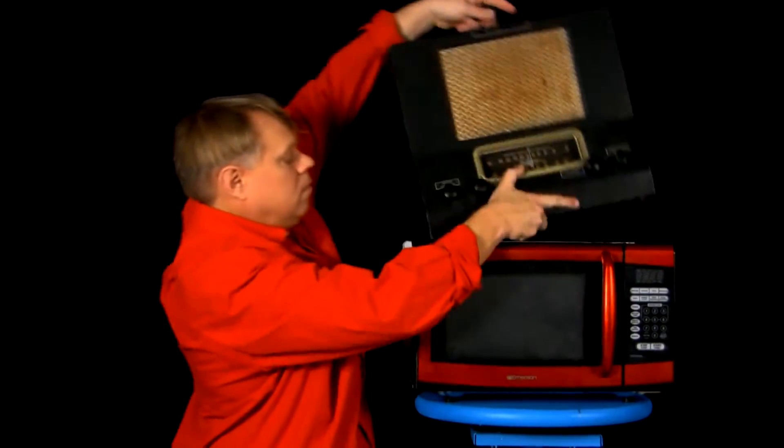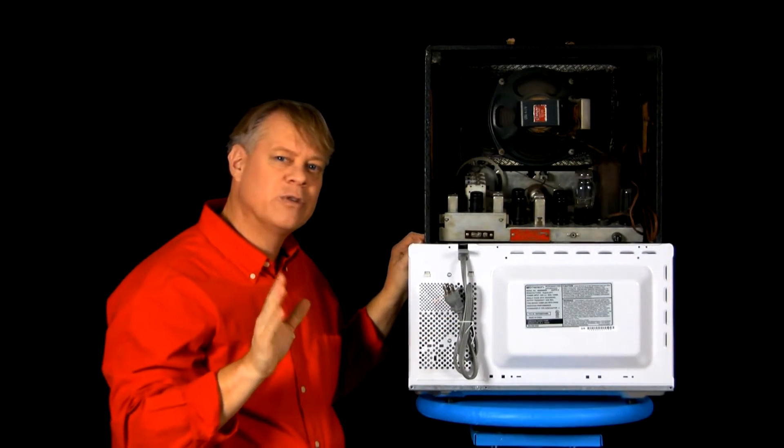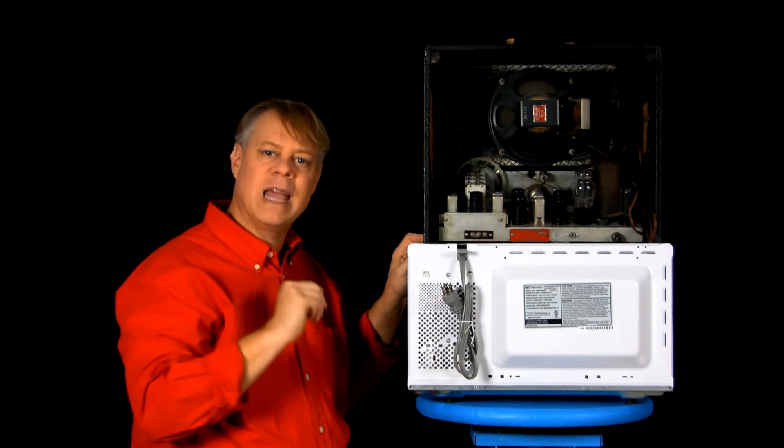If you picture a vacuum tube at all, it's likely in a radio like this. Tiny transistors and microchips have replaced clunky vacuum tubes, but it's too soon to relegate them to the museum.